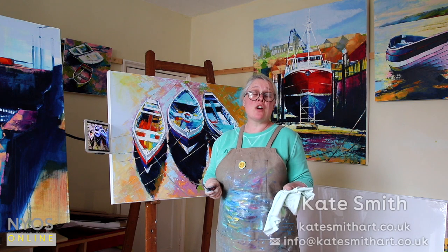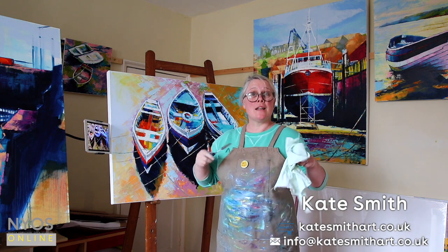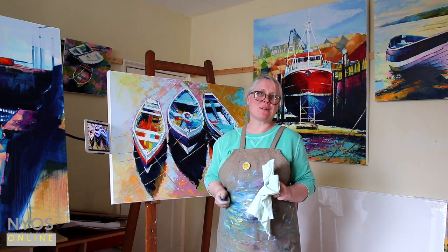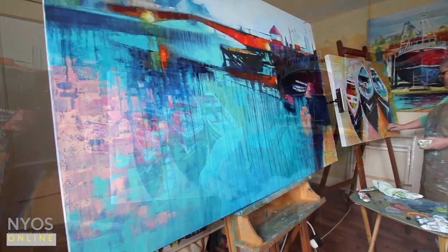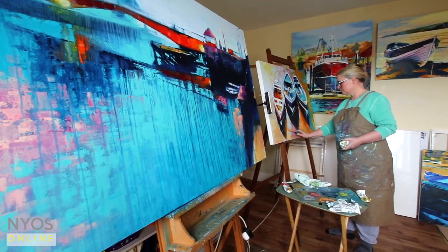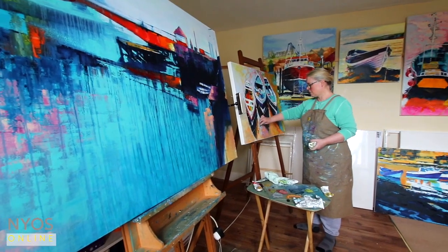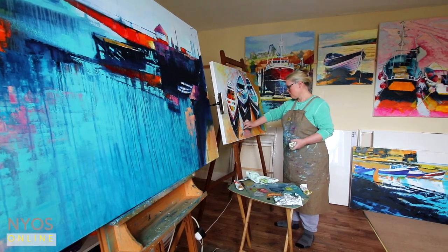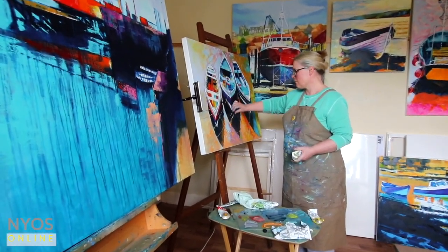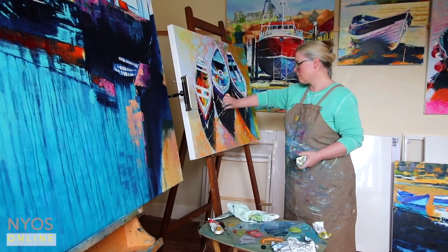I've not got a face for camera but I can paint. This is my studio and I'm Kate Smith. Feel free to have a look around. I would describe myself as a contemporary marine artist and I'm influenced very much from the area that I live in, the North York Moors coastline and also the fishing boats and vessels.